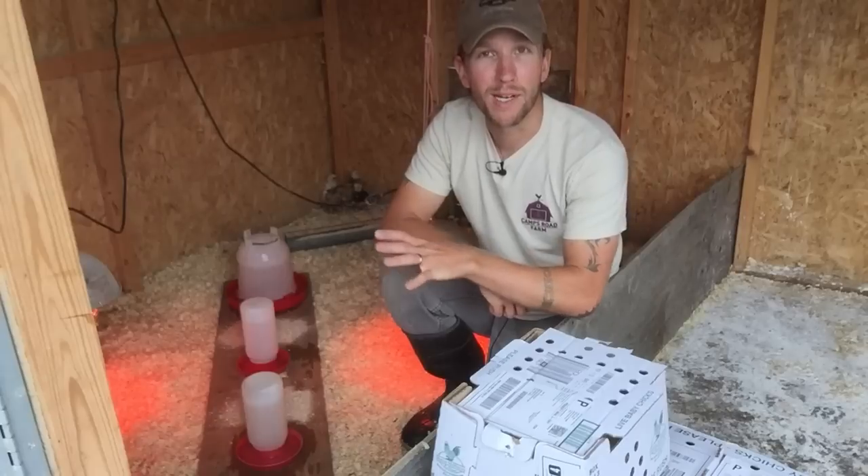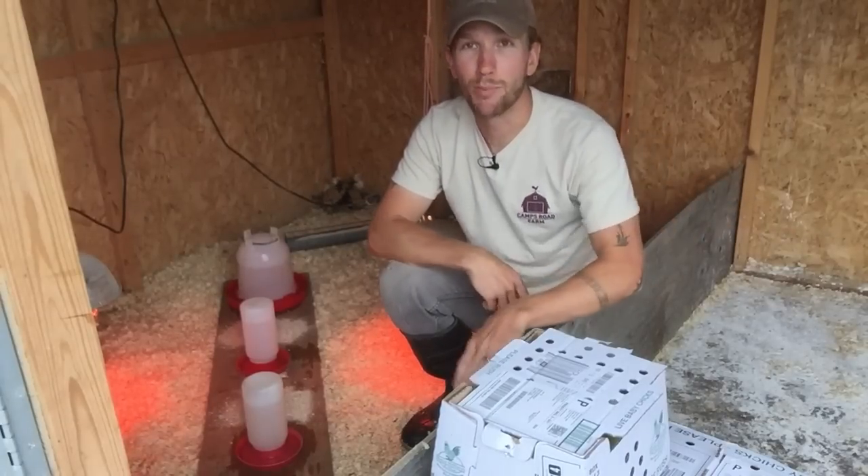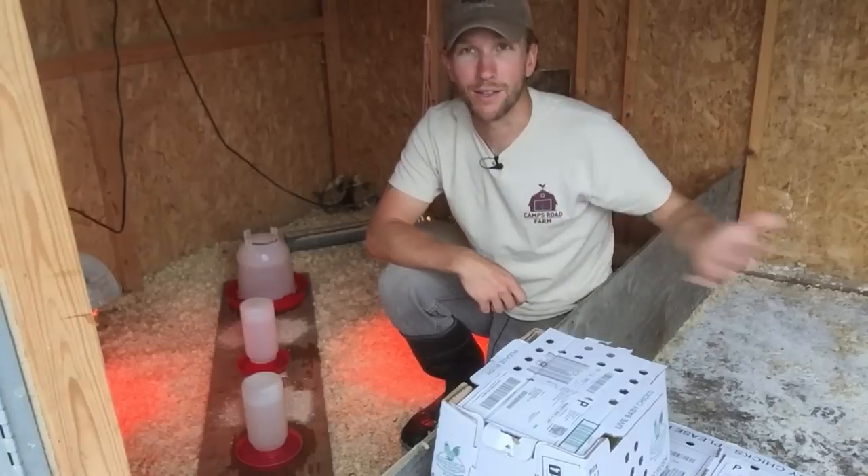You can see I have my brooder set up. I have a very small area, and then after a couple days, when they get bigger, I take this board out right here and make it a larger area.